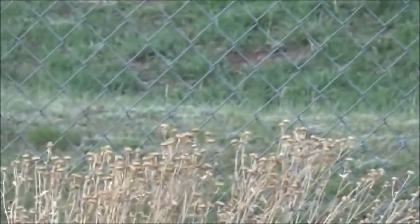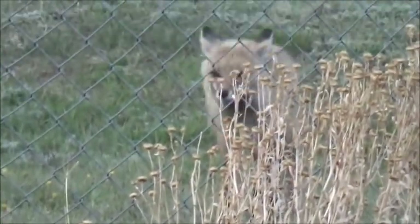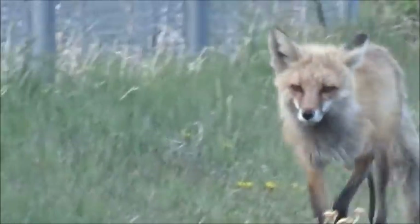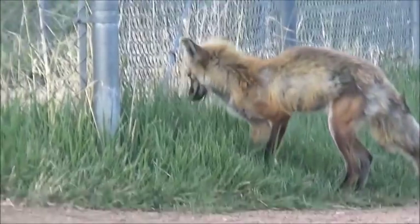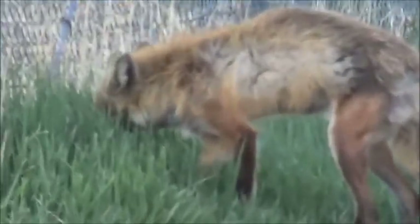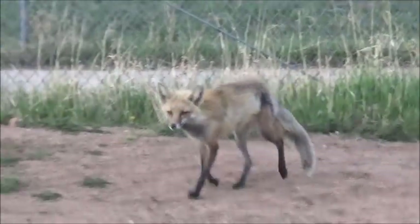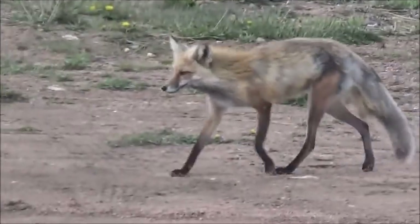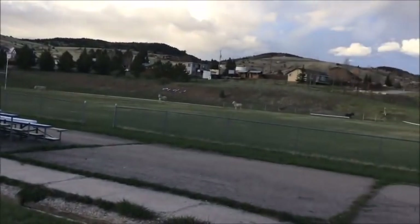Looks like he's coming this way - just approaching me. Hey buddy, you got a little too close. These donkeys really love playing on this sports field - they're running up and down the field.